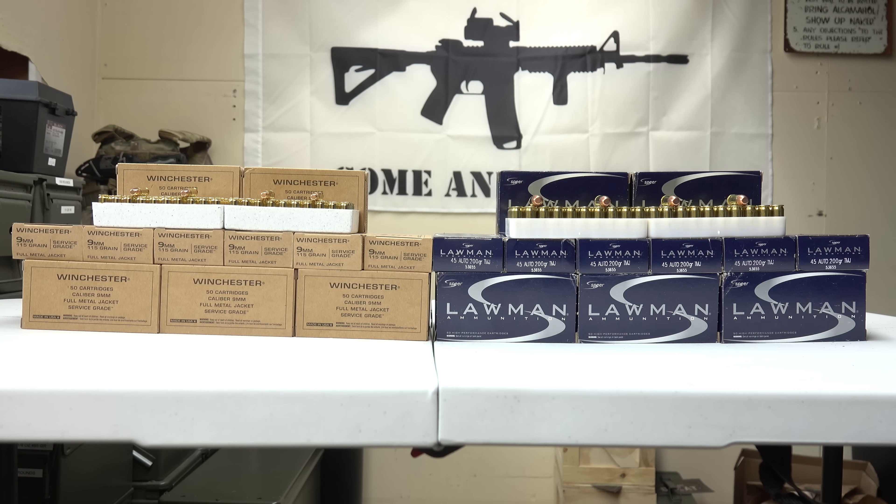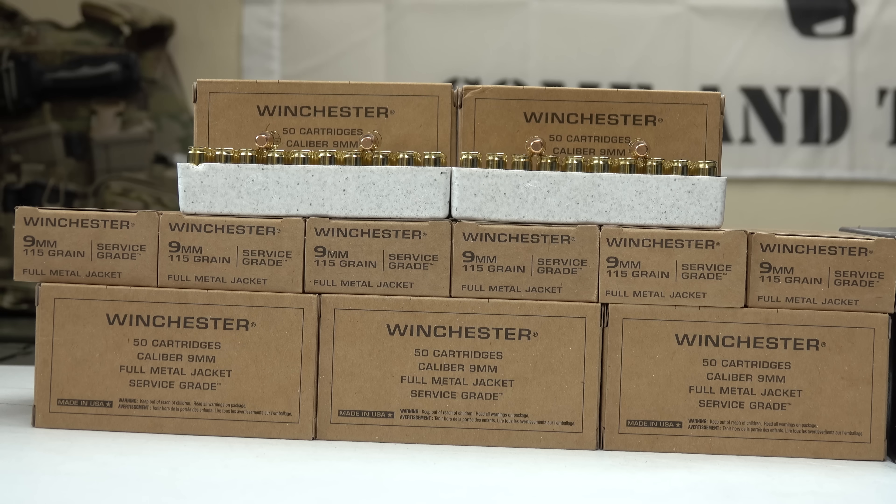Today we're going to be looking at two different ammunition: .45 ACP and 9mm. The 9mm is from Winchester and the .45 is from Lawman. Looking at the 9mm ammunition first, it's a 115 grain Winchester full metal jacket — what they call their service grade ammunition. I purchased a case of a thousand rounds, with 50 rounds per box, so 20 boxes for a total of a thousand rounds.